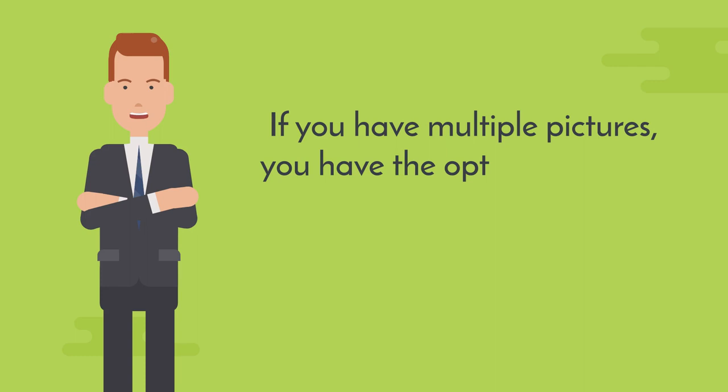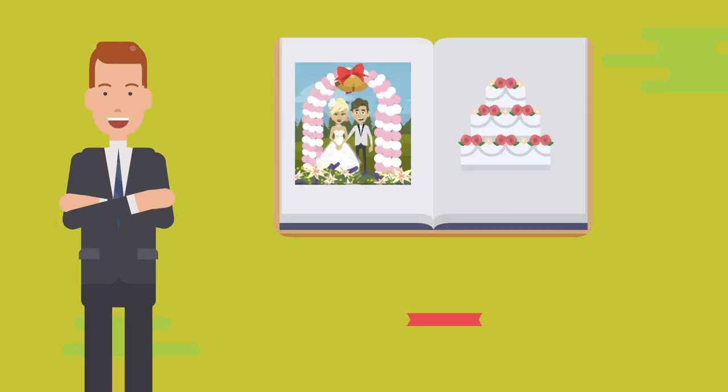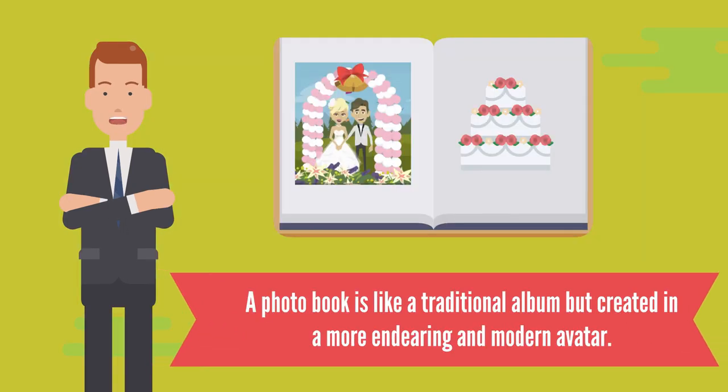If you have multiple pictures, you have the option of having a photo book made. A photo book is like a traditional album, but created in a more endearing and modern avatar.